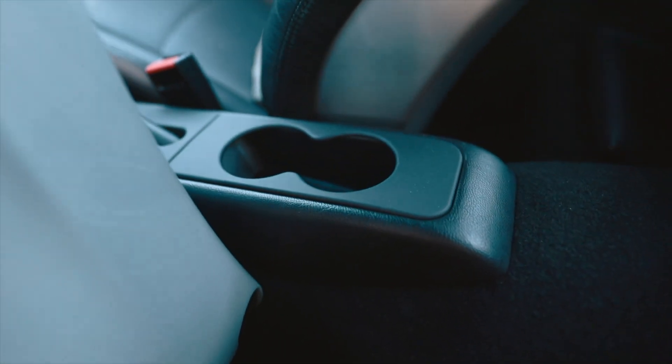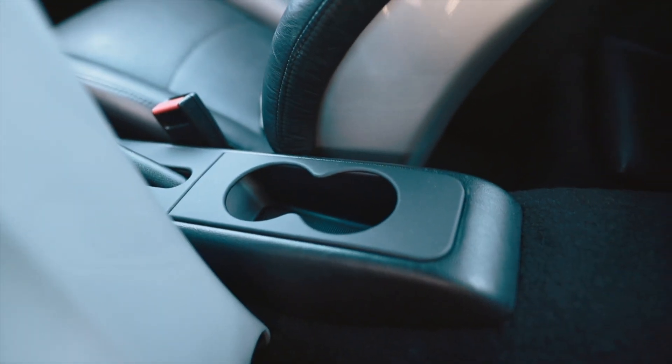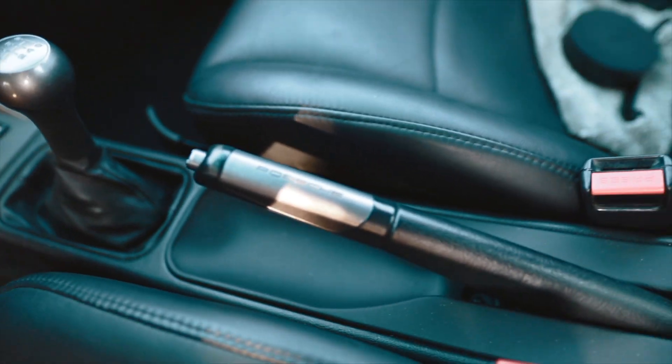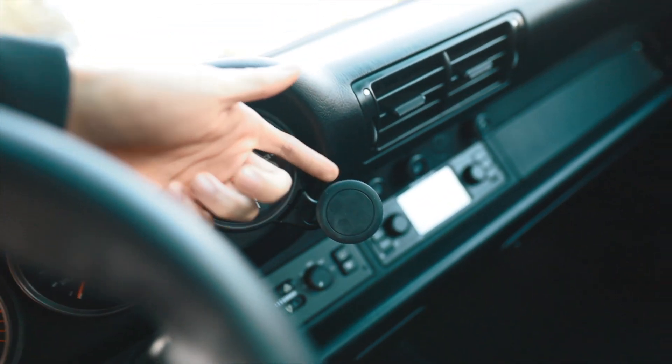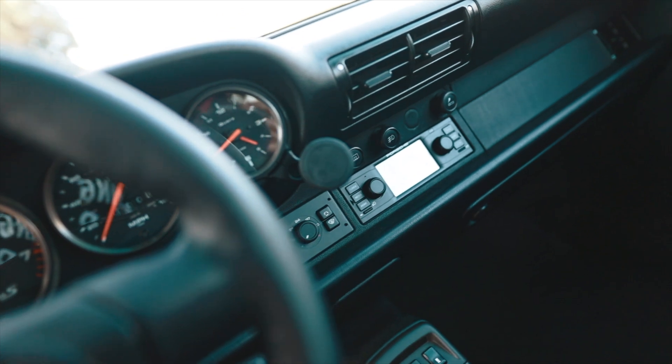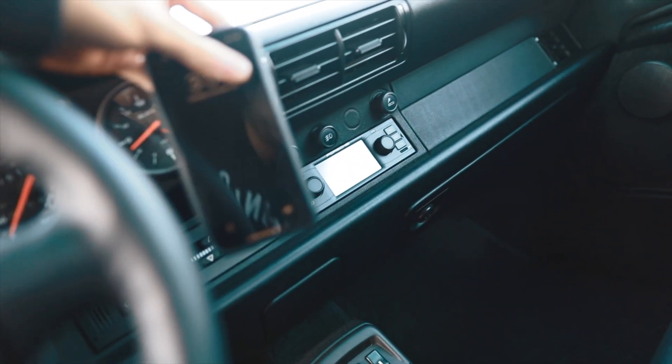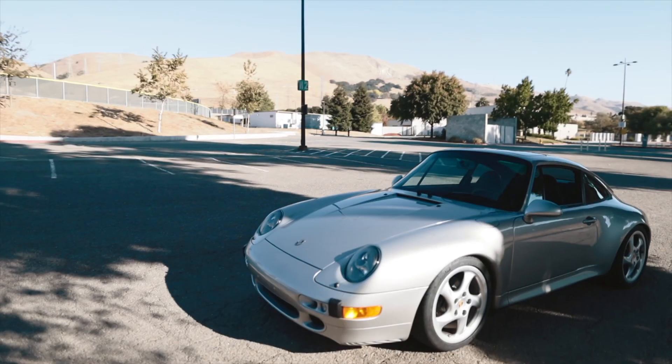With the seat folded forward, you can see down here on this tray is a cup holder that the previous owner installed — the cup holder is leather wrapped. The last thing he installed was this run-line phone holder right here, which is actually really useful: just get a magnet on your phone and stick it right there, you're good to go.